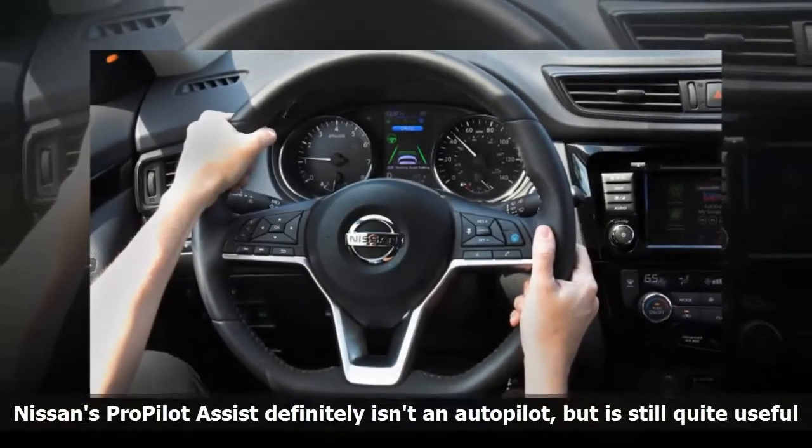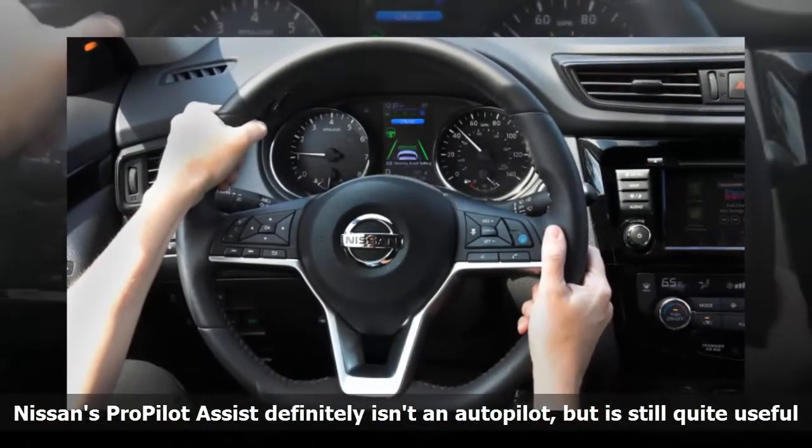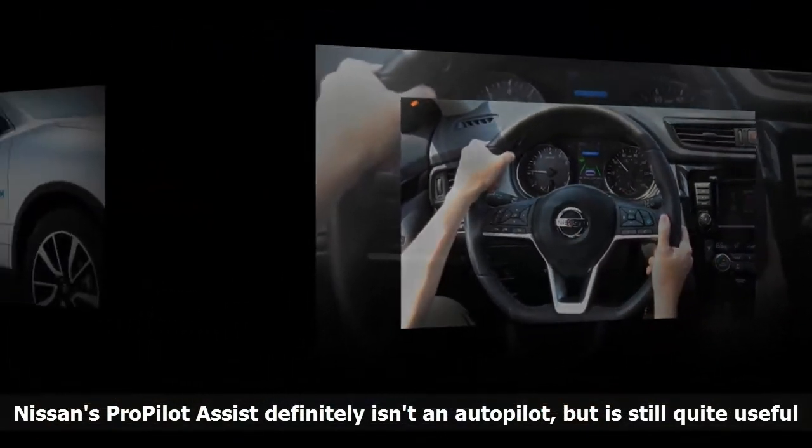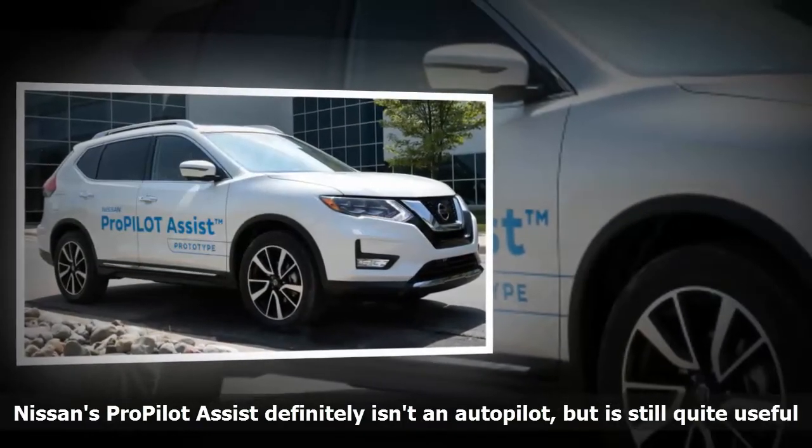which has an icon of a car surrounded by radiating circles. On the instrument panel screen, this will bring up icons of the steering wheel in the upper left corner and lane markers on either side of the car icon.